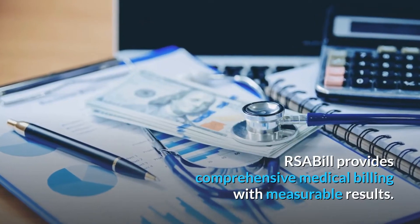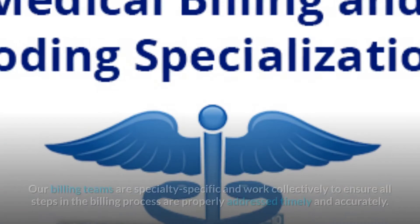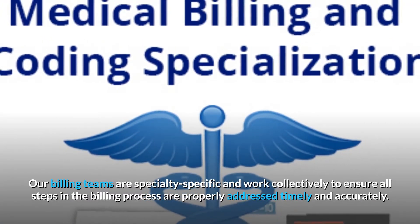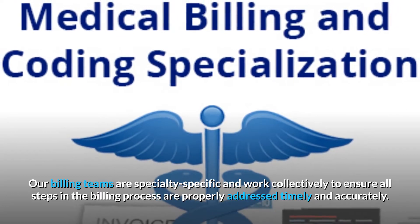RSA Bill provides comprehensive medical billing with measurable results. Our billing teams are specialty specific and work collectively to ensure all steps in the billing process are properly addressed, timely and accurately.